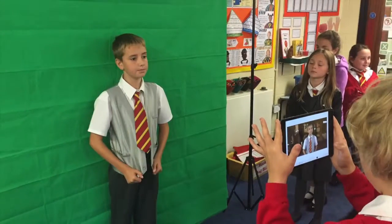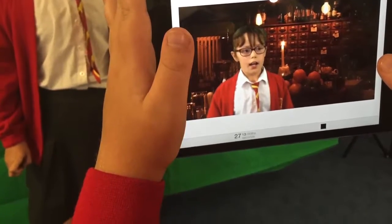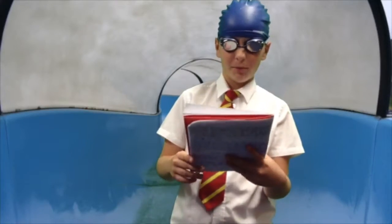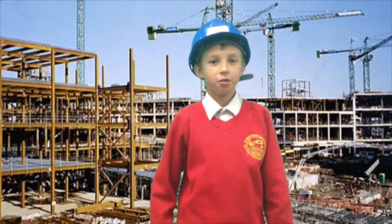Green screen uses augmented reality to take us wherever our imagination allows. We often use this as a stimulus for writing and as a fun way of recording our OOC activities. We can become water slide testers, builders, escape to Paris, or even become the Prime Minister.